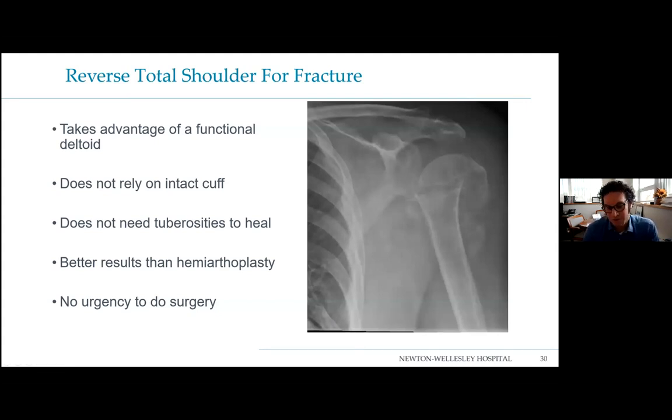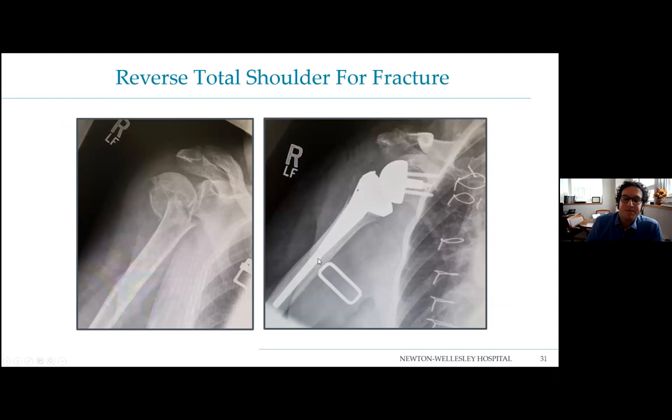Reverse total shoulder is also being used for fractures. Previously we did hemiarthroplasties — a half shoulder replacement — which relied on the tuberosities healing; if they didn't heal, the cuff didn't function and the patient couldn't lift their arm. The benefit of a reverse now is you don't have to rush somebody to the operating room. You can leave them alone, let things settle, and give them the option to see how they do. At six weeks, three months, six months, or a year, if they still can't lift their arm, we can do a reverse — they haven't burned any bridges. A broken shoulder is no longer necessarily an emergency.